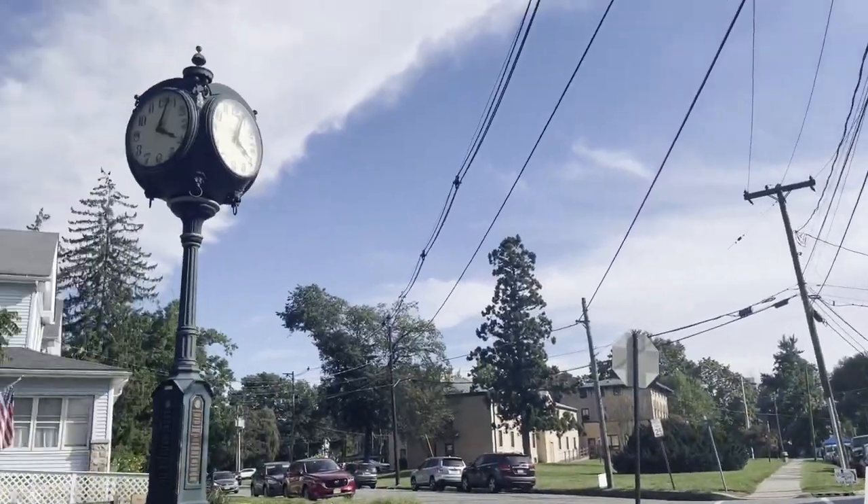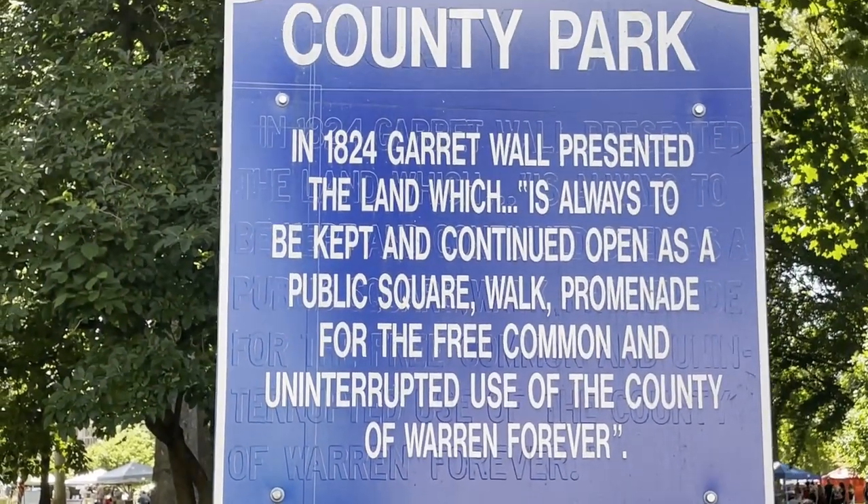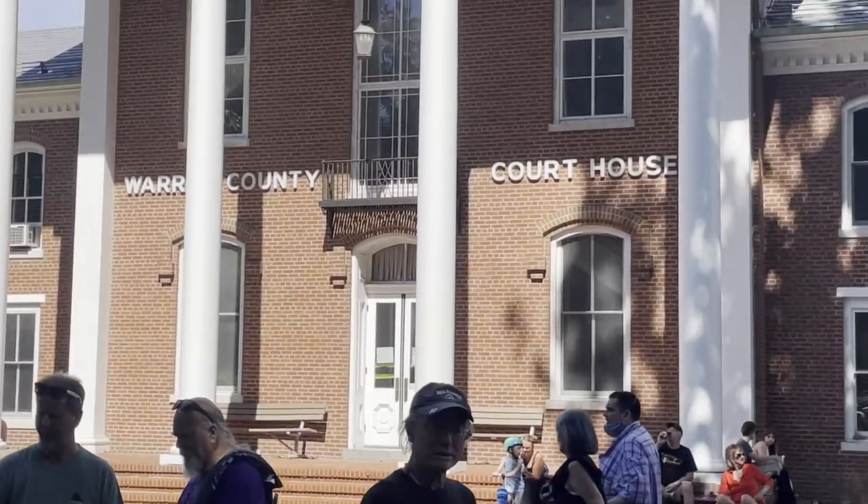So I headed up to Garrett D. Wall Park, which is in the square of Belvedere, right past the Belvedere Hotel. This is also home to our county courthouse, which was established in 1825.